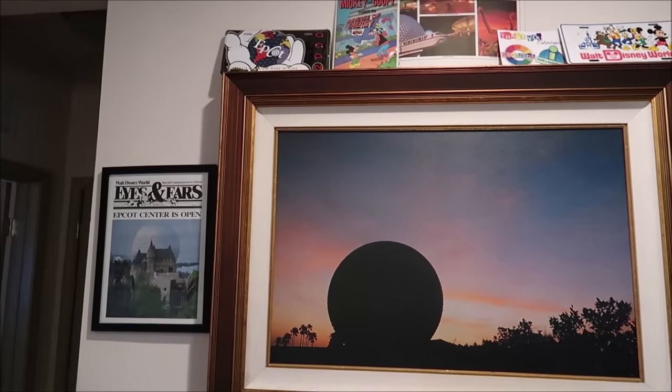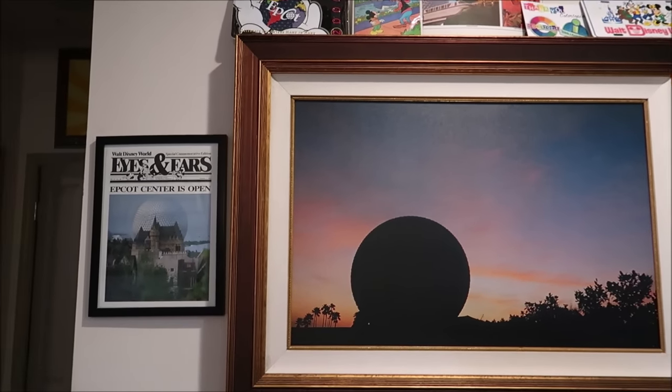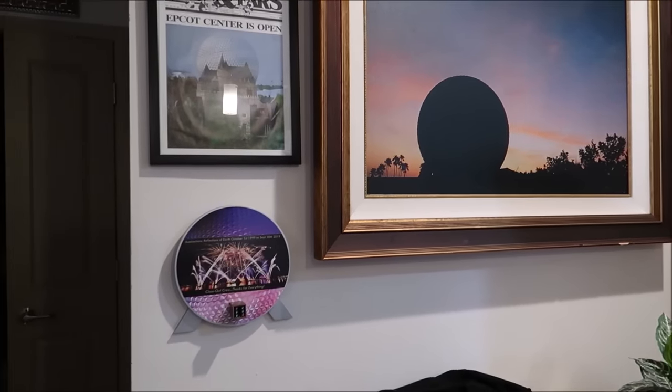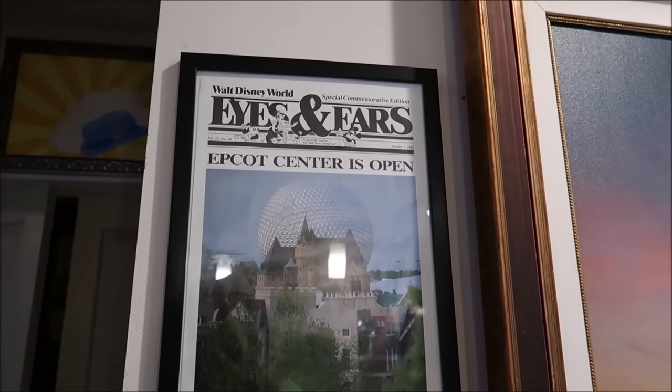I have to run home, take Gracie out, and change my shirt — this is my Batman shirt, I spilled a little soup on it. I live about 45 minutes from the Lakeland Antique Mall. I'm trying to decide where I can hang the Illuminations piece — I'd probably keep it on this wall because this is like my Epcot wall. Maybe we'll hang it up right there. Right underneath Eyes and Ears, Epcot Center is Now Open, October 1st 1982. And then I got this beautiful Spaceship Earth. Got the Mickey and Goofy comic, Universe of Energy up there.